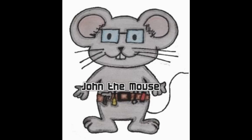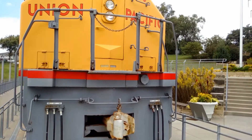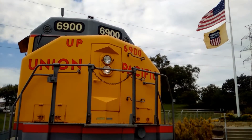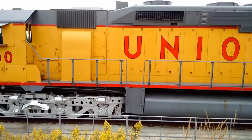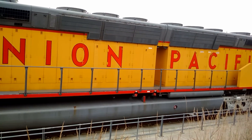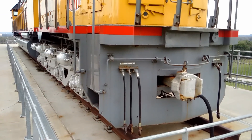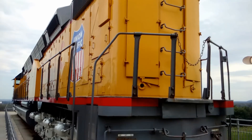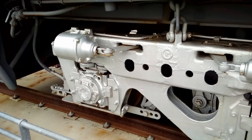Locomotive 6900 was one of 47 DDA40X locomotives built by the Electromotive Division of General Motors exclusively for the Union Pacific and according to Union Pacific specifications. These Centennial locomotives were built in 1969 when the Union Pacific was celebrating the 100th anniversary of driving the Golden Spike.